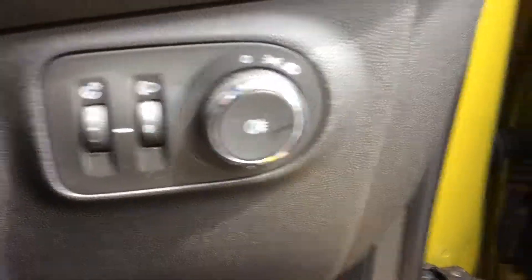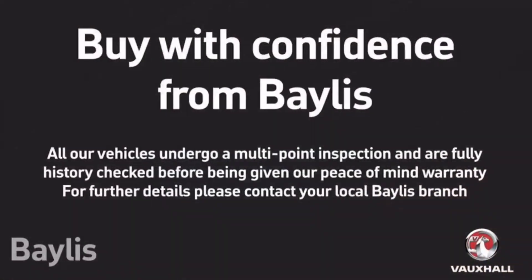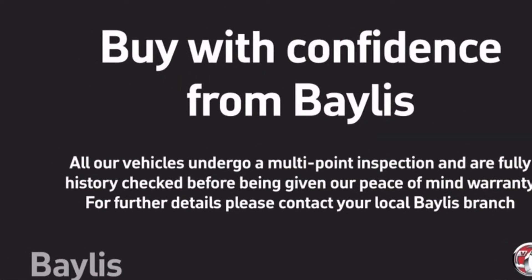There are also automatic lights and electric windows. Bayless offer a number of extended warranty and finance packages.